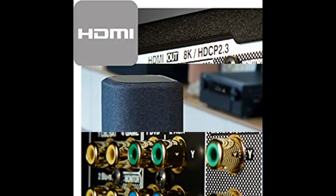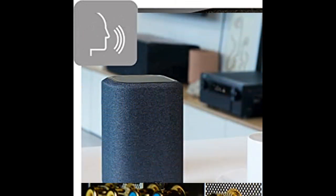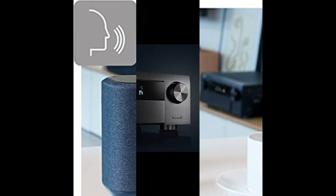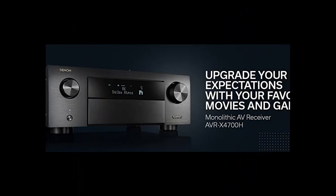Award-winning on-screen setup assistant provides simple, clear instructions to connect your TV. Audyssey MultEQ XT32 with two preset options accurately calibrates all speakers in your home setup and tunes the AVR for an optimal listening experience.